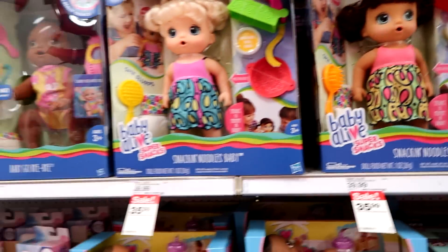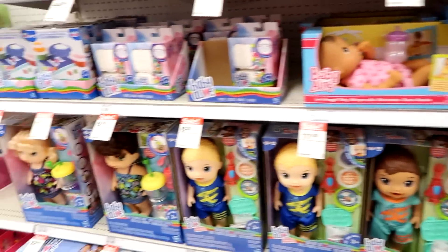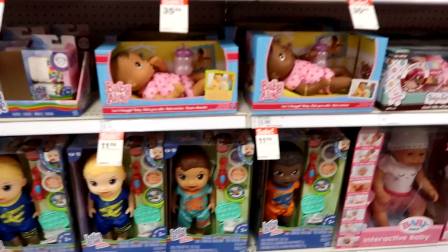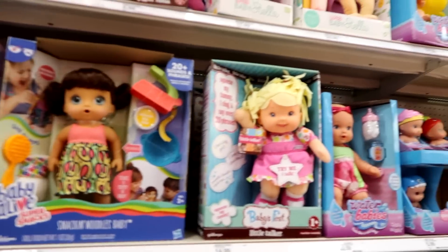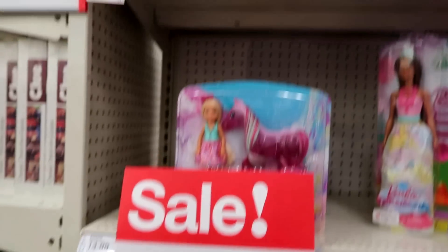We have some Baby Alive. I have — which one do I have to open up? Something like this. I'm going to do a review on that very soon, unless it's already posted. I'm not really sure.